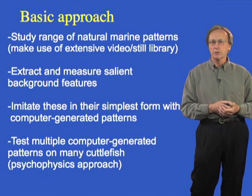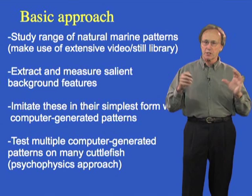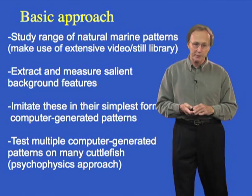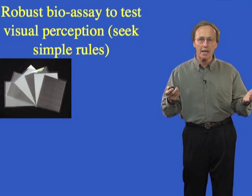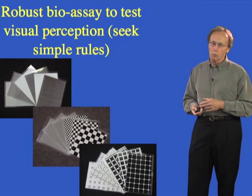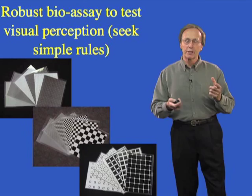We have developed a very robust bioassay using a living animal, untethered, happy and healthy. We put it in a visual background and allow it to settle. We use hundreds of different backgrounds — both artificial substrates like checkerboards and natural substrates — but we only develop those backgrounds when we have a specific question to address.